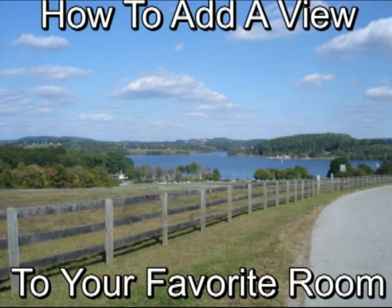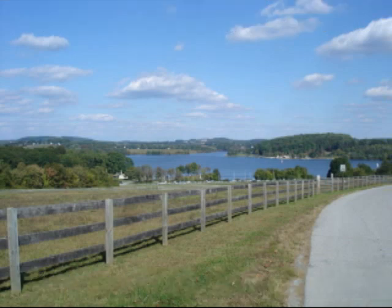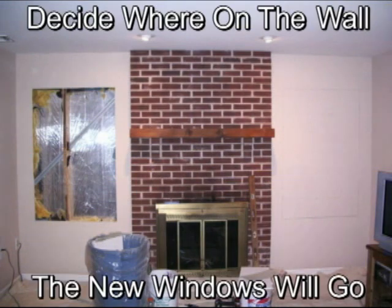Problem. You have a great view outside of your home, but you just can't see it from inside the house. There are no windows in the wall. The solution is to open up the wall and create the view.